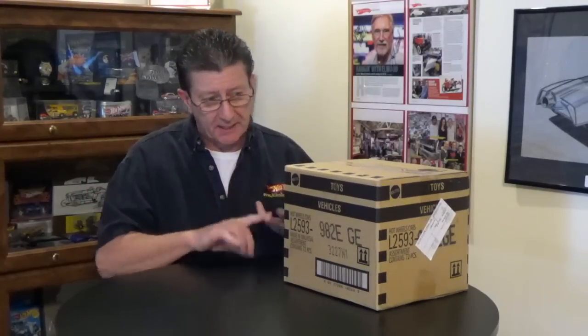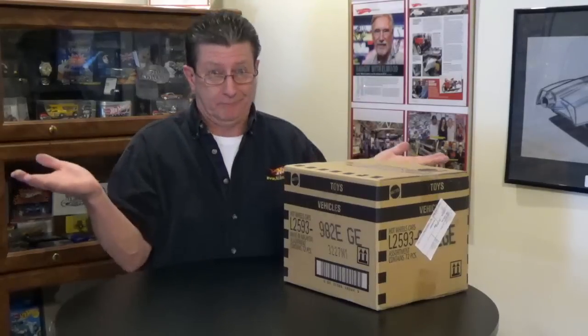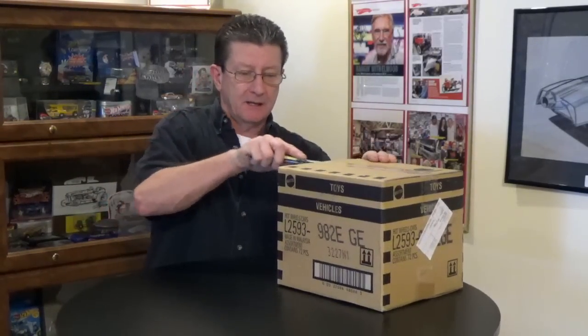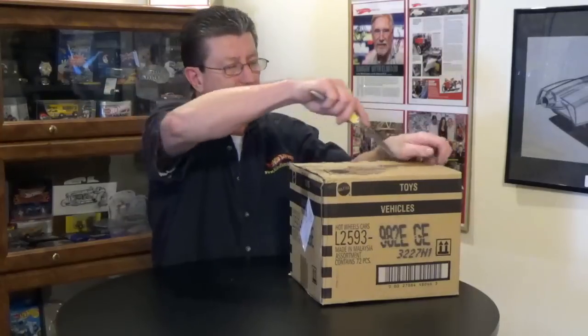We're going to start giving away Hot Wheels — of course I have some treasure hunts, and we always have extra cars in the cases, so stick around for the details at the end of this video. Hopefully we'll get you guys some Hot Wheels for free — why not, right? Let's get the trusty fishing knife and open this case up to see what's in here. Gonna have to sharpen the old fishing knife — getting pretty dull.